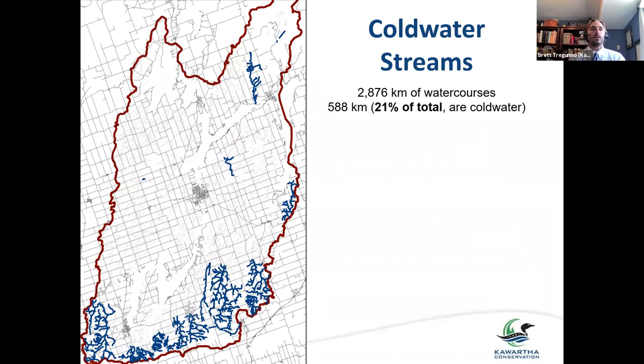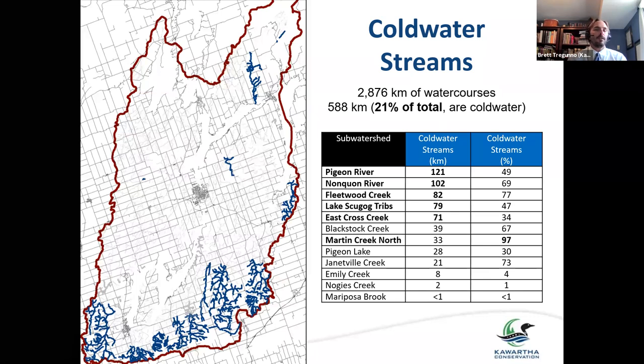This is why some of our monitoring programs focus on identifying brook trout habitat and cold water streams. Here's a map showing our jurisdiction — the Kortha watershed. We have about 2,800 kilometers of creeks in total, but only about a fifth — about 21 percent — are considered sensitive cold water streams. The top five watersheds with cold water streams are Pigeon River, Nongkwan River, Fleetwood Creek, Lake Scugog Tributaries, and East Cross Creek. Most of these occur at the south end of our geography.